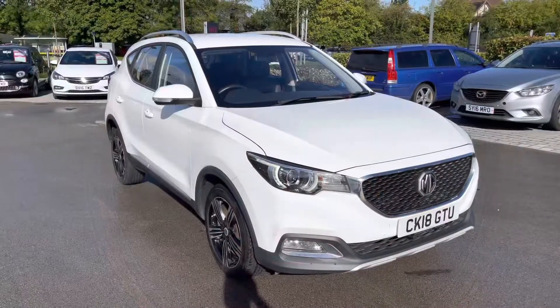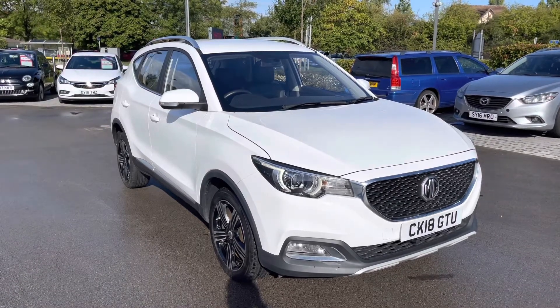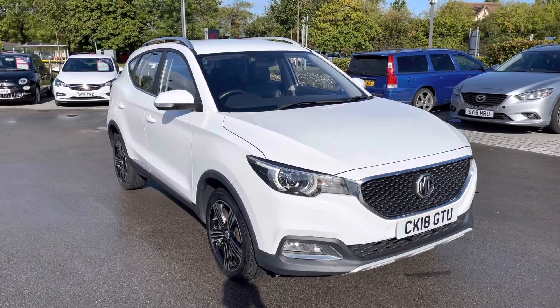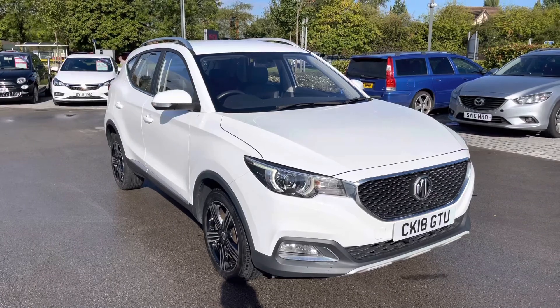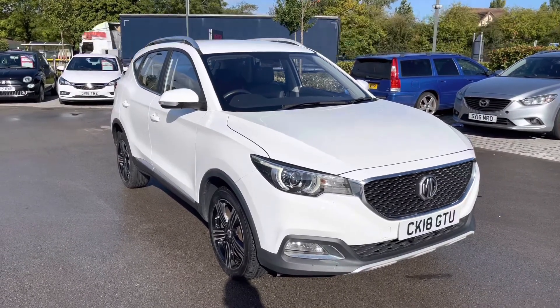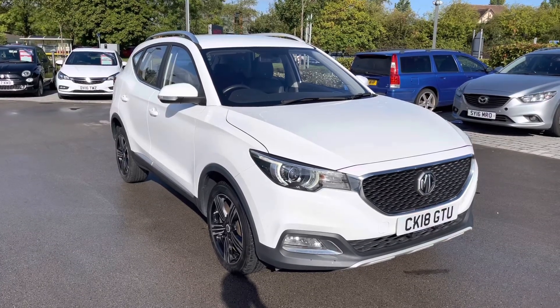This has been a presentation of the MG ZS Exclusive, which is now available to view and test drive at our dealership, along with a range of flexible finance options. To find out more, contact our friendly sales team today either by dialling the number listed in the description, or by clicking the link to take you to the car's webpage. Many thanks for watching — we hope you enjoyed it and we look forward to hearing from you.